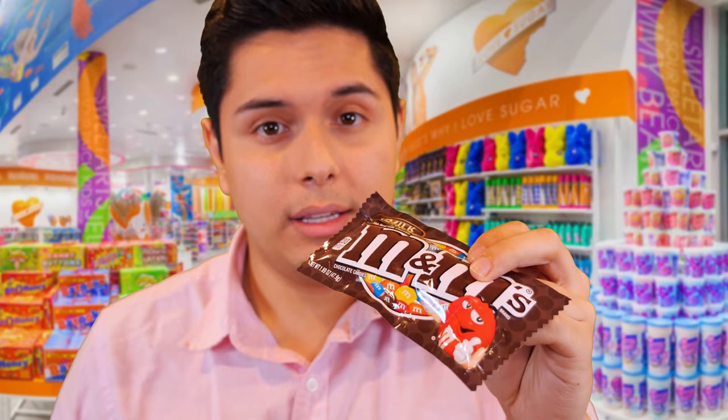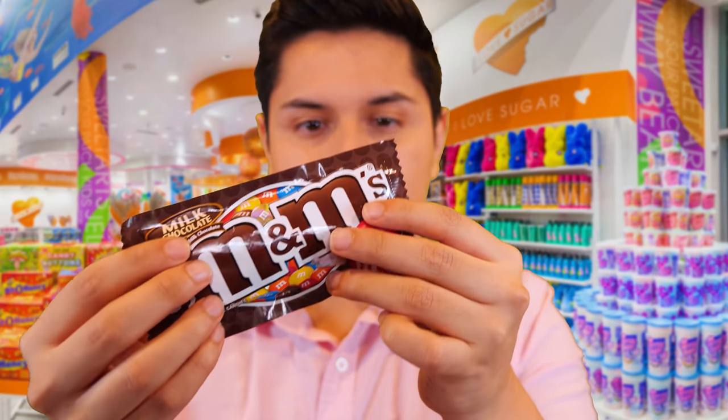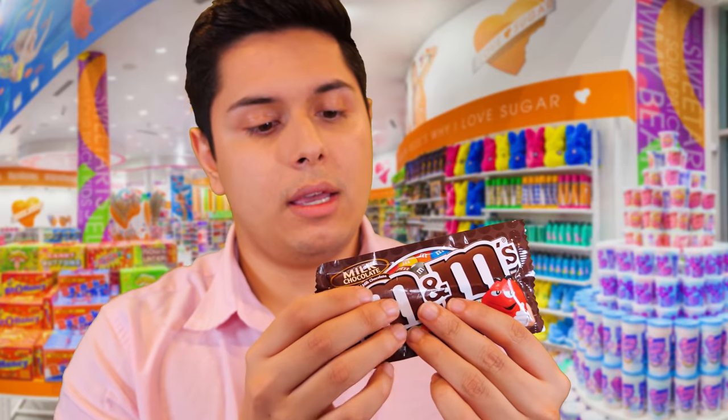I would say these are much more unhealthy for you if you're looking for that delicious candy taste — this is where you're going to get it. They're basically just little milk chocolate shells. You got your sugar, chocolate, butter, lactose, milk fat, soy, salt, artificial flavorings — you got all of it in this one. All for just 230 calories per pack. If you're on a diet, I would not recommend these.